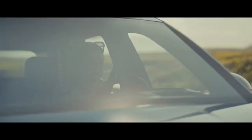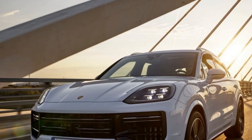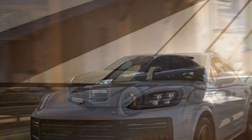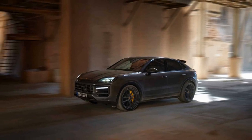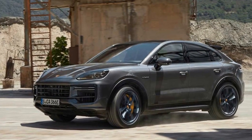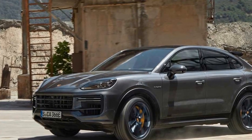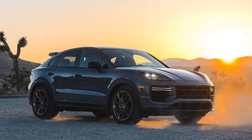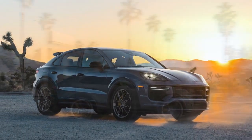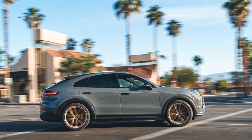4. Harsh ride on rough roads — the sport-tuned suspension, while great for handling, can make the ride a bit harsh on rough or uneven roads, which may not be ideal for those seeking a smooth and comfortable ride. 5. Cargo space trade-off — the sloping roofline reduces cargo capacity compared to the standard Cayenne SUV. 6. Maintenance costs — being a high-performance vehicle, maintenance and repair costs can be higher compared to regular SUVs, and Porsche parts and services are known for their premium pricing.